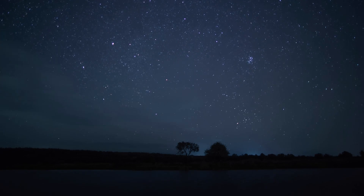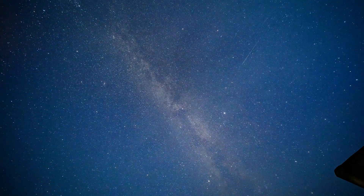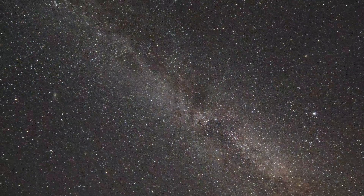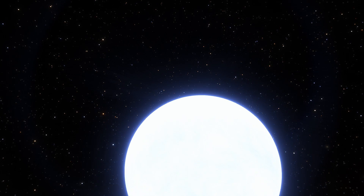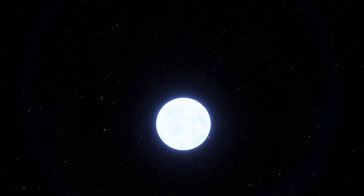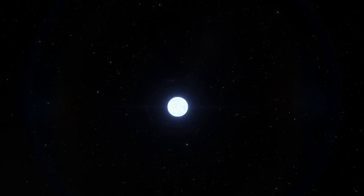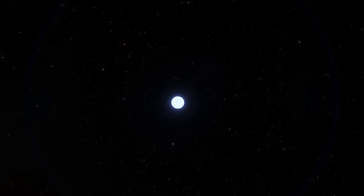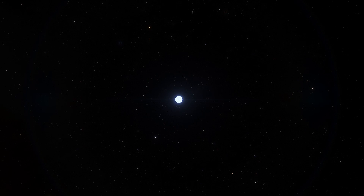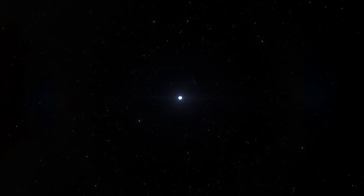So next time you're looking up at the night sky, remember: you're not just seeing balls of gas and dust — you're seeing potential gemstones. Makes you think about space in a whole new light. There you have it — a journey through the cosmos, looking for a little bit of sparkle. Thanks for joining us on this cosmic ride. If you've enjoyed the trip, remember to like this video and subscribe to our channel. As Carl Sagan once said, 'Somewhere, something incredible is waiting to be known.' Who knows what we'll discover next in this amazing, diamond-studded universe of ours.